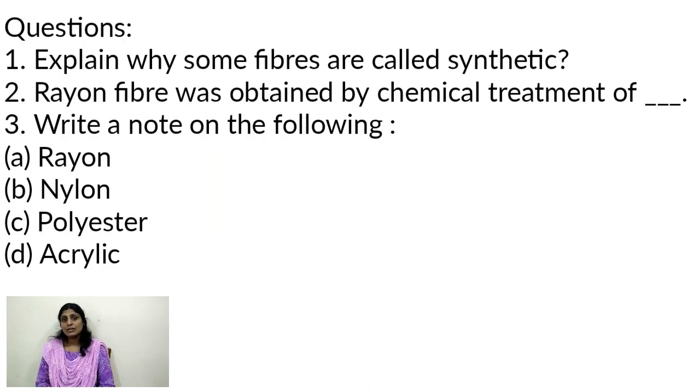These are the different types of synthetic fibers. Next time we can study about the characteristics of synthetic fibers. Thank you for watching.